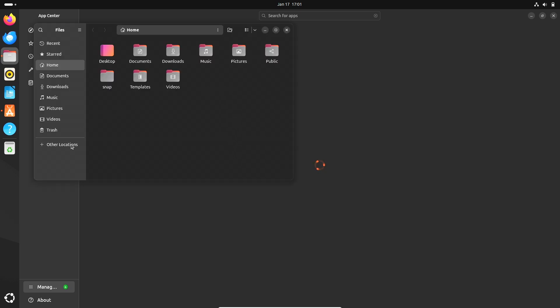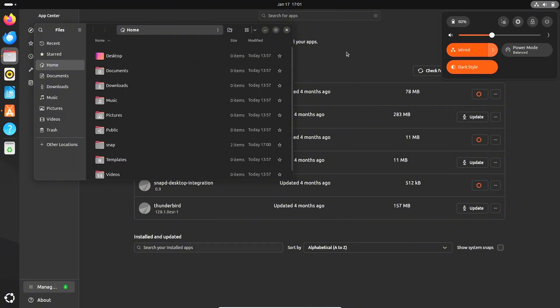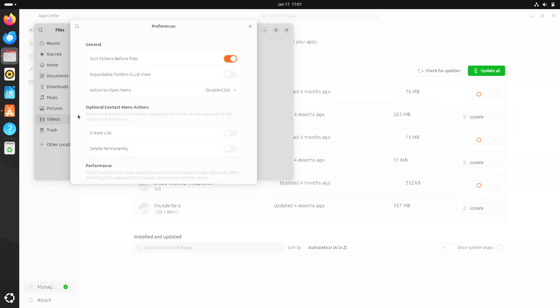Ubuntu 24.04 handles everyday scenarios with ease. Applications like Firefox, LibreOffice, and Thunderbird run flawlessly. Whether writing documents, managing emails, or working on spreadsheets, the system feels efficient and responsive.